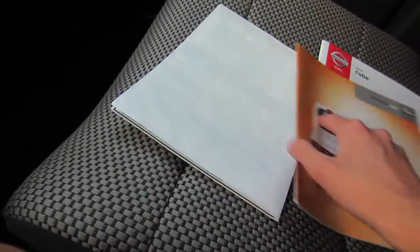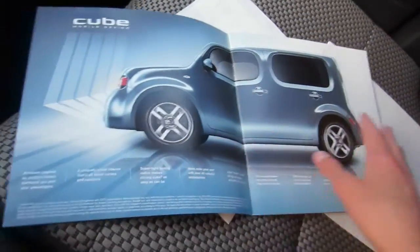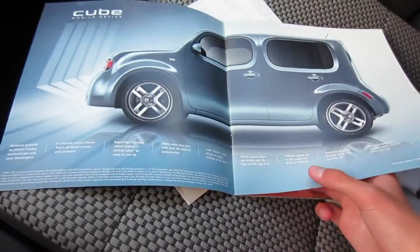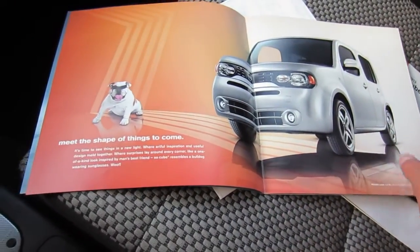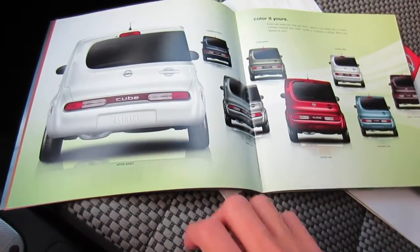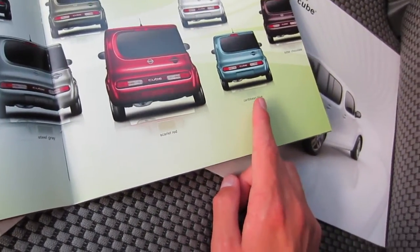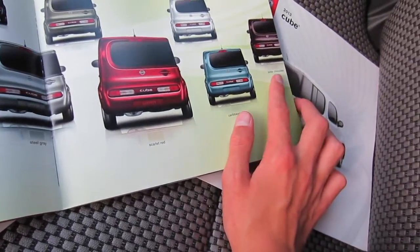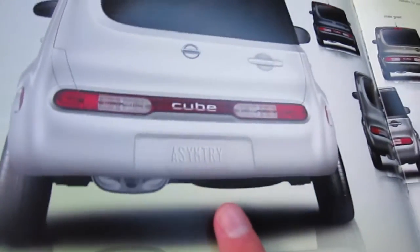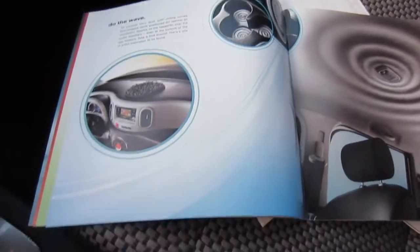Now let's move on to the sales brochures. This is the 2010 version — actually a Christmas present from my parents because I really wanted it. I contacted Nissan to see if they had any left and they didn't. This page explains that the front end is designed to look like a bulldog wearing sunglasses. It shows all the color choices; most green isn't available anymore, Caribbean Blue was replaced with Valley Blue Pearl, and Bitter Chocolate is not available anymore. The license plate on all the little cars says 'asymmetry' because the car is asymmetrical.